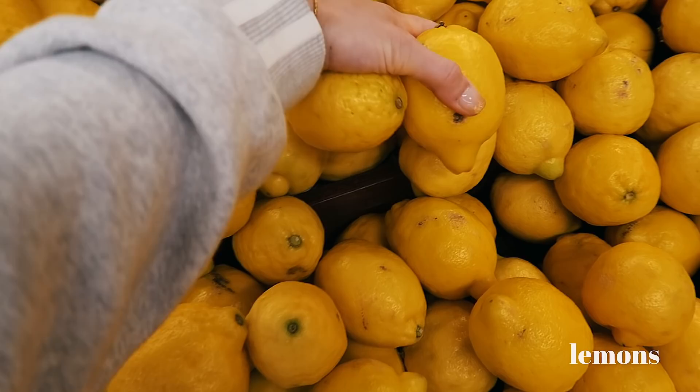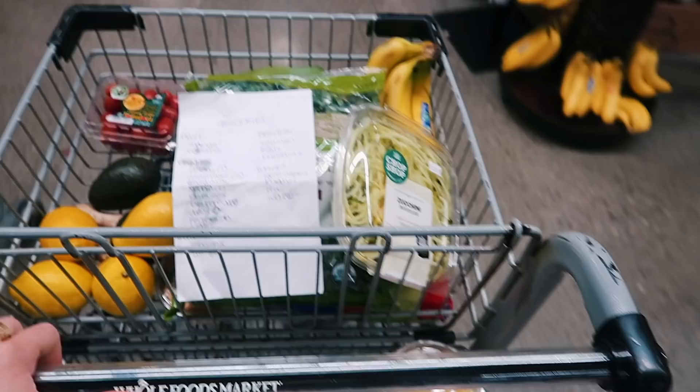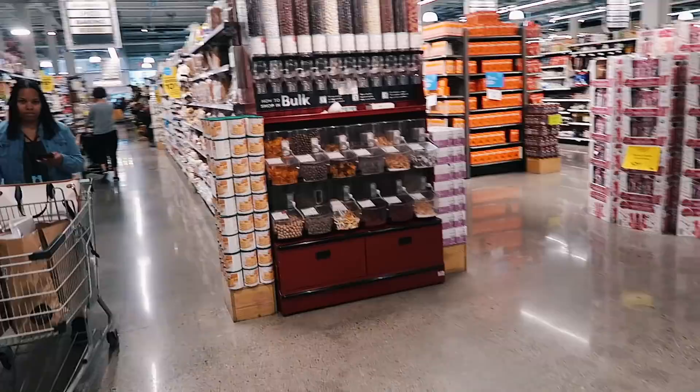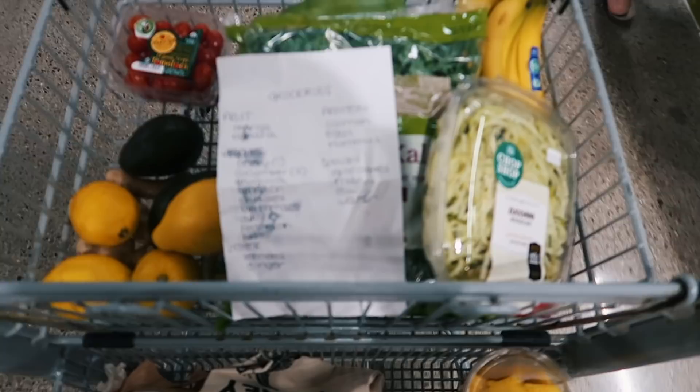I pretty much got everything from this side — all my fruit, all the veggies, lemon and ginger. Now for the non-fruit and veggie side. What I do is I only shop the perimeter of the store. The fresh produce and meats are on the outside edges; the aisles in the middle are all the processed foods. My mom taught me to always shop the perimeter of the grocery store.